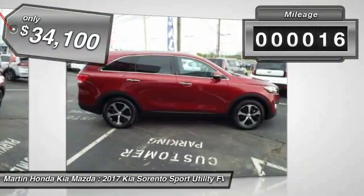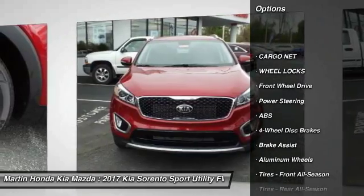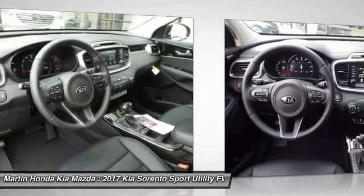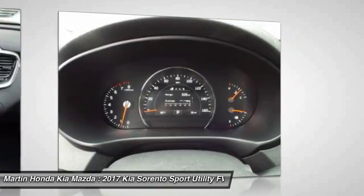This vehicle has less than 100 miles. Here are some of this vehicle's great options: stability control, traction control, keyless entry, steering wheel audio controls, anti-lock braking system, backup camera, power passenger seat, leather wrapped steering wheel, Bluetooth, and power steering.